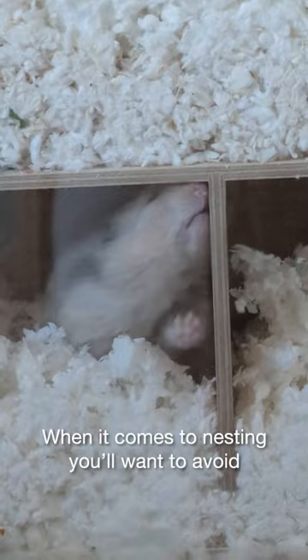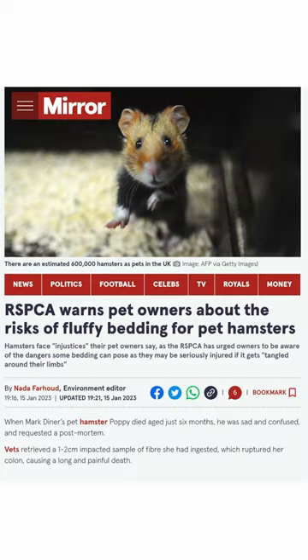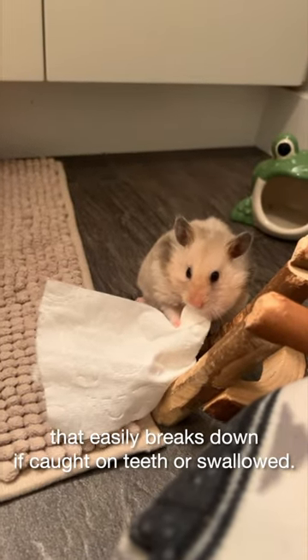When it comes to nesting, you'll want to avoid buying cotton fluff in the pet store as it's caused many deaths, and instead use unscented toilet paper that easily breaks down if caught on teeth or swallowed.